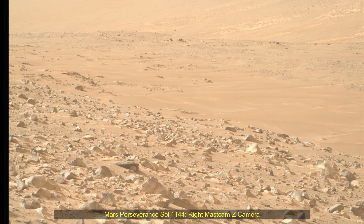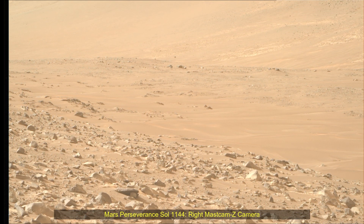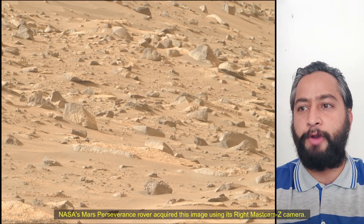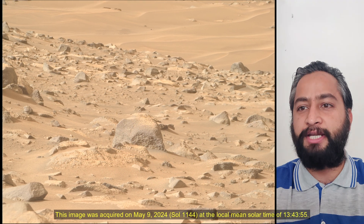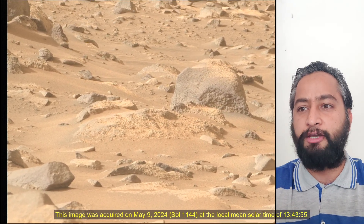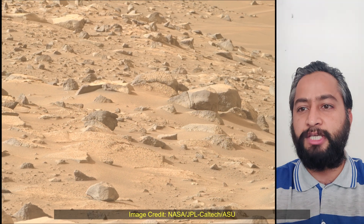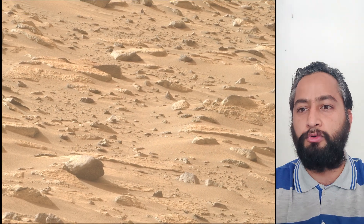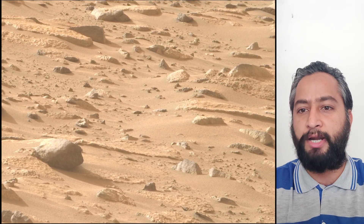Hello Friends. Mars Perseverance Sol 1144 Right Mast Cam Z Camera. NASA's Mars Perseverance rover acquired these images using its Right Mast Cam Z Camera. Mast Cam Z is a pair of cameras located high on the rover's mast. These images were acquired on 9th May 2024, the 1144th Martian Sol of the Perseverance rover mission on Mars.